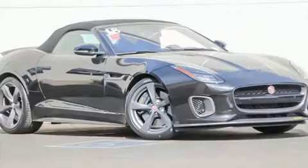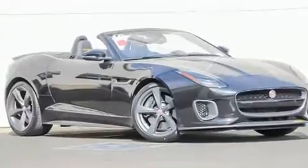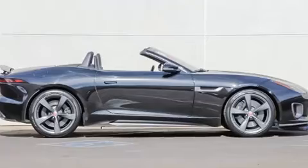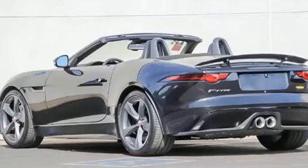Discerning drivers will appreciate the 2018 Jaguar F-Type. This two-door, two-passenger convertible offers the features and options for which you've been searching. Jaguar made sure to keep road handling and sportiness at the top of its priority list. Under the hood, you'll find a six-cylinder engine with more than 300 horsepower, providing a smooth and predictable driving experience.